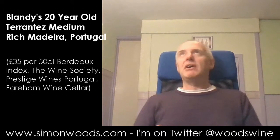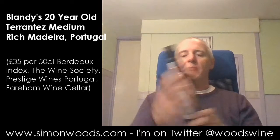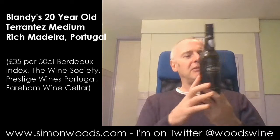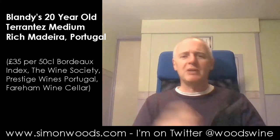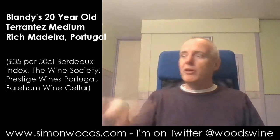Now, normally when they categorise Madeira, they have upper-grade Madeira — let's call it that. From driest to sweetest you have Sercial, Verdelho, and Malmsey. Terrantez — I don't know why it doesn't get included in that classification, but there isn't all that much of it planted on the island or on the bits where they make Madeira.